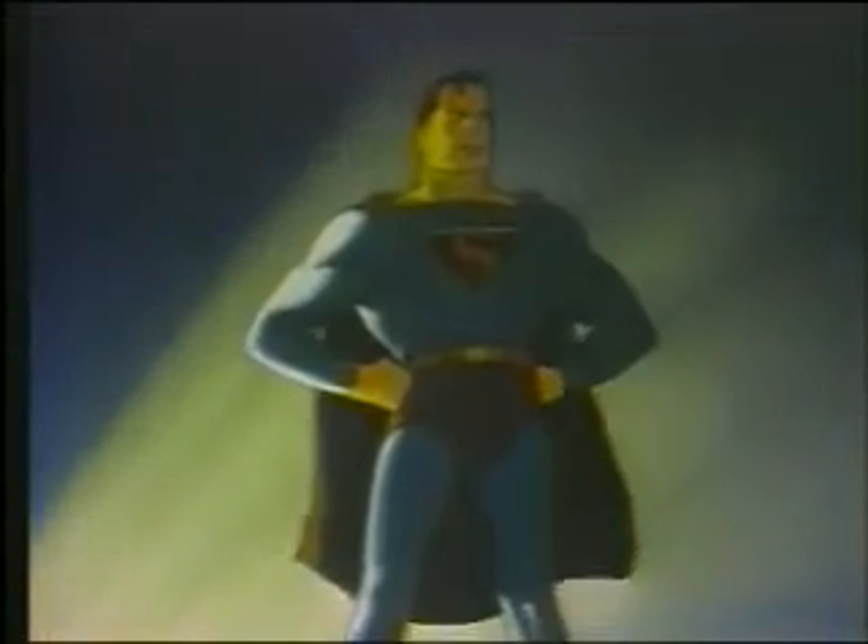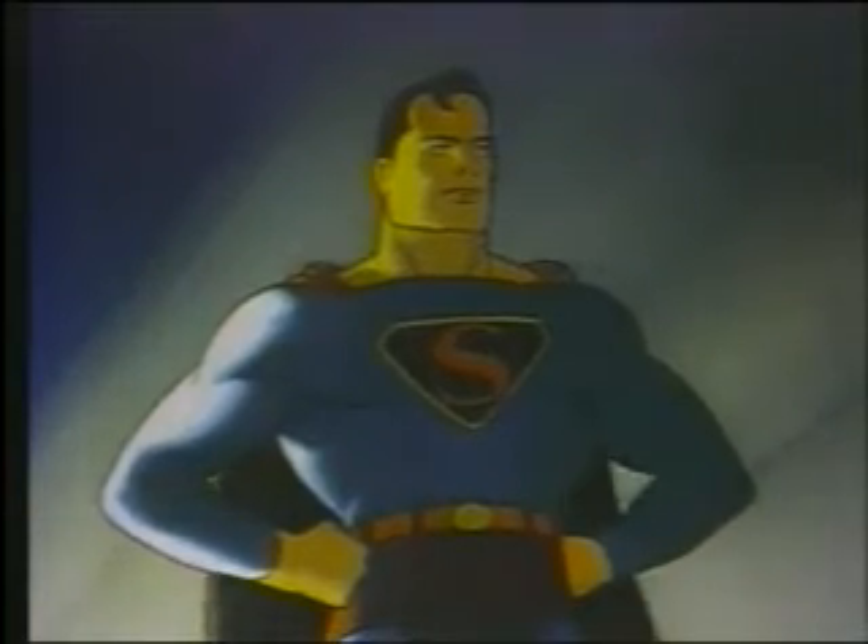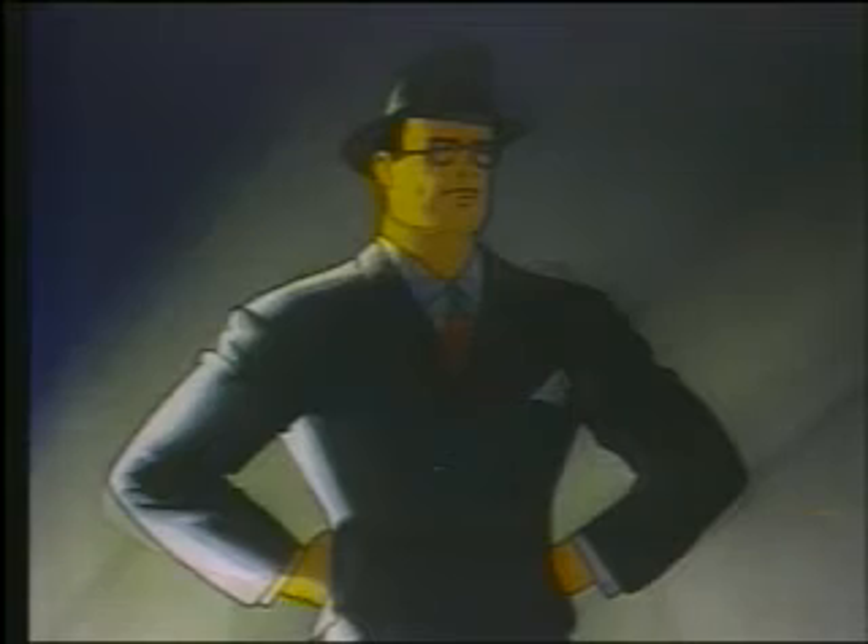Possessing remarkable physical strength, Superman fights a never-ending battle for truth and justice, disguised as a mild-mannered newspaper reporter, Clark Kent.